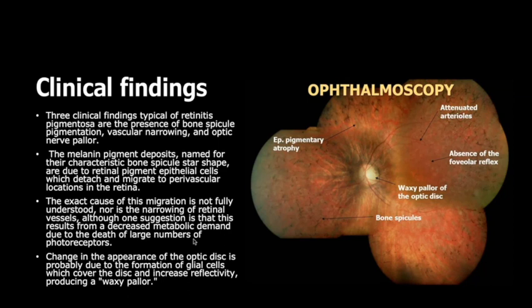The exact cause of this migration is not fully understood, nor is the narrowing of retinal vessels, although one suggestion is that this results from decreased metabolic demand due to the death of a large number of photoreceptors. Change in the appearance of the optic disc is probably due to the formation of glial cells, which cover the disc and increase reflectivity, producing a waxy pallor. You can see the pigmentary atrophy, the waxy pallor of the optic disc, the bony spicules, the attenuated arterioles, and the absence of the foveal reflex.